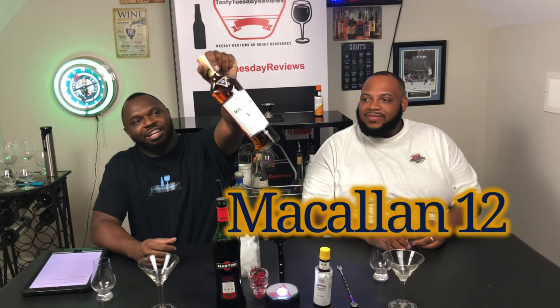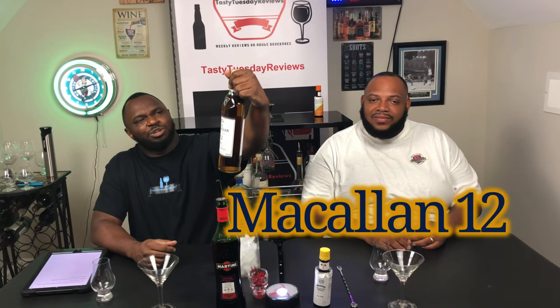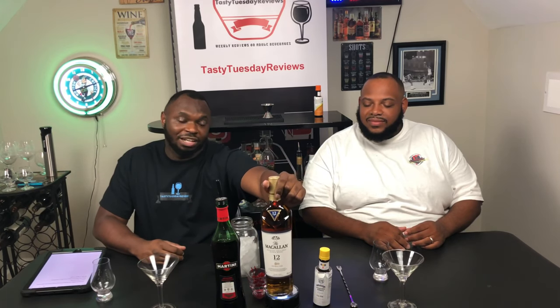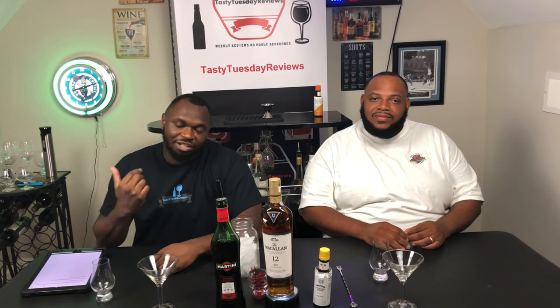I tried this one night at the Pellet, me and Antoine did. We tried the 10-year, the 12-year. I don't know if we tried another one that night, but I had a shot of this McAllen's 12 and I said, man, we got to do a review on that and get us a bottle. So we're going to try it straight up and we're going to try it in a martini.